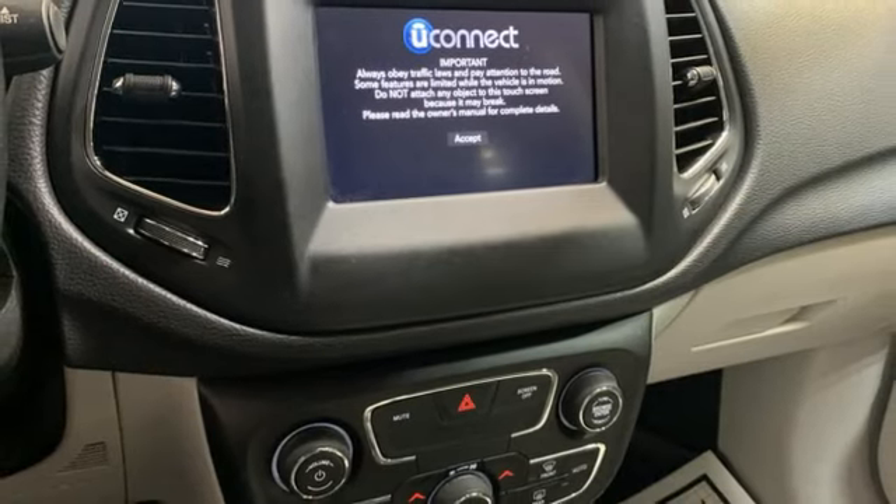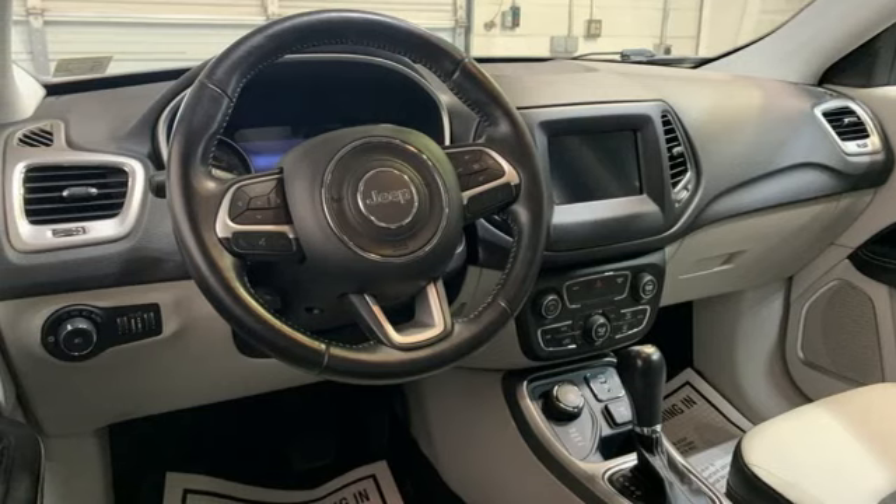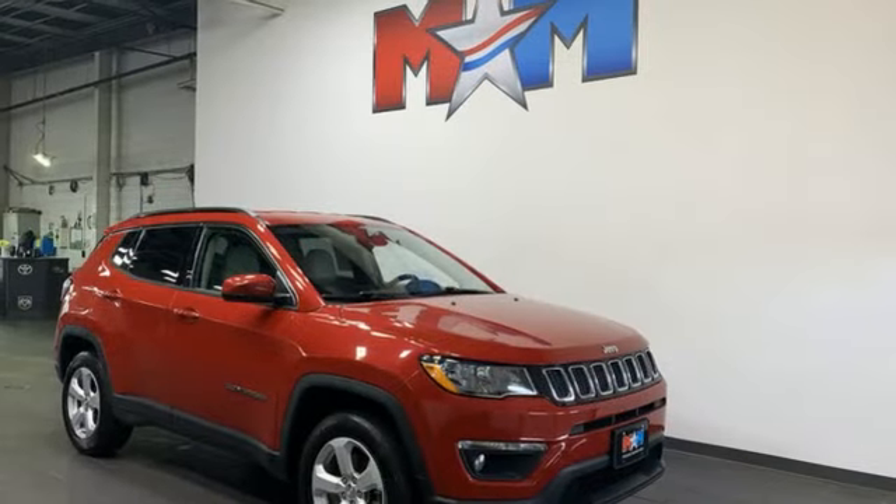Voice activation. Rear lip spoiler. Wireless phone connectivity. And inline four cylinder engine. If you've been waiting for the perfect time for a test drive,